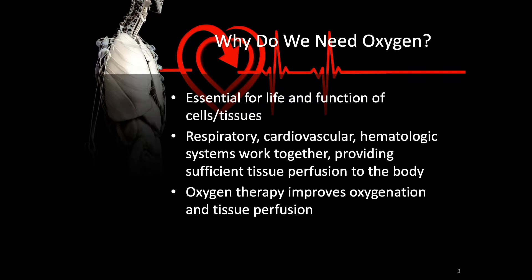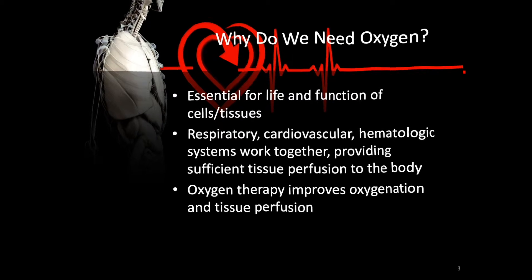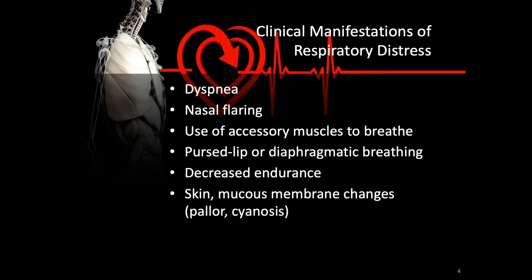As soon as the tissues start to sense that they're lacking oxygen, they will send chemical and neurological signals to the brain saying they need more oxygen. This will manifest as respiratory distress, which can be seen in the patient as dyspnea, nasal flaring, use of accessory muscles to breathe, pursed-lip or diaphragmatic breathing, decreased endurance, and skin and mucous membrane changes including cyanosis and pallor. Think about vital sign changes associated with this, including tachypnea and tachycardia — ways for the body to try to compensate.